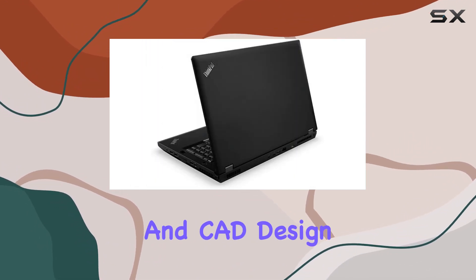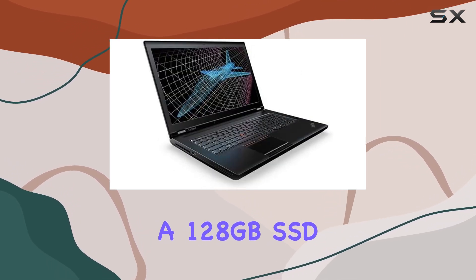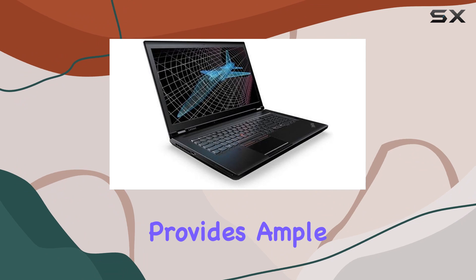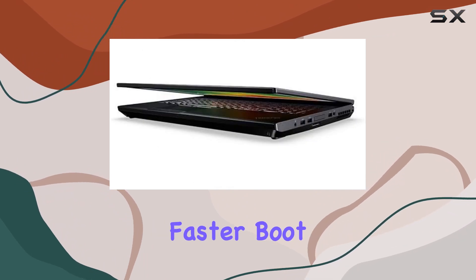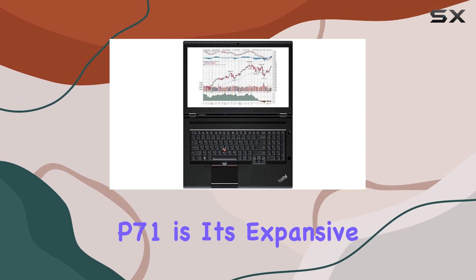The inclusion of a 500 gigabyte HDD coupled with a 128 gigabyte SSD provides ample storage space while offering faster boot times and application loading.